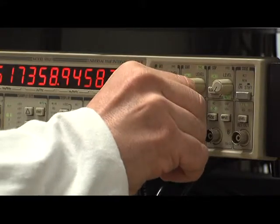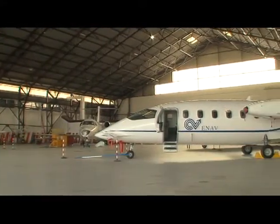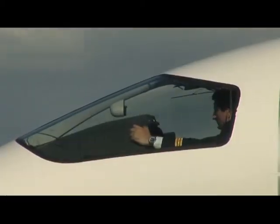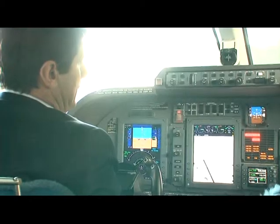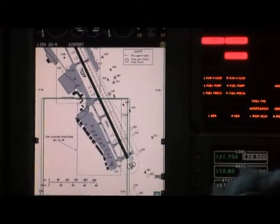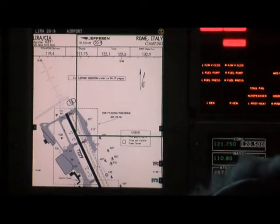Each year, ENAV's Flight Inspection Service aircraft fleet guarantees, by means of nearly 2,000 hours of flight time, conformity to international regulations which regard radio equipment that allows pilots to orient themselves in the airspace and land by reading instruments on board.